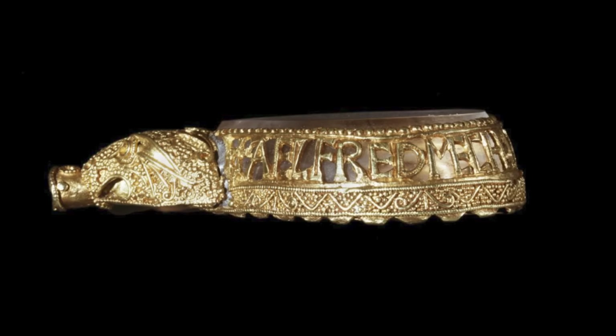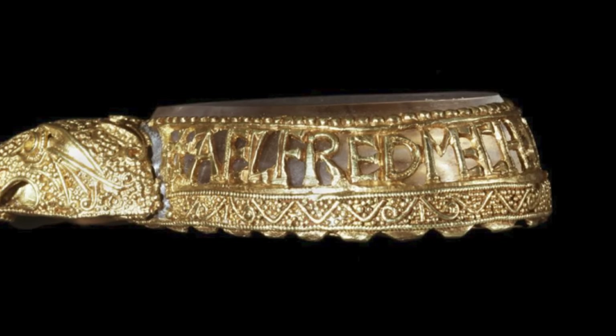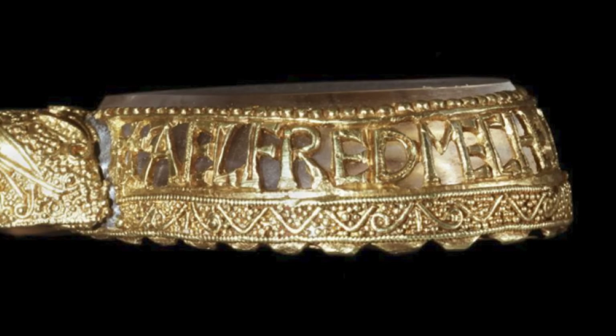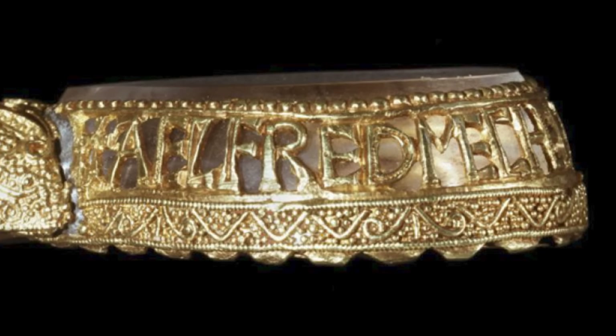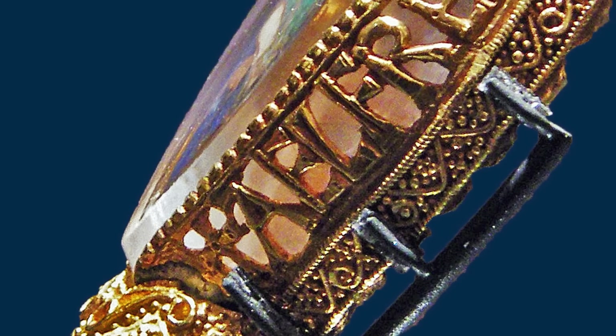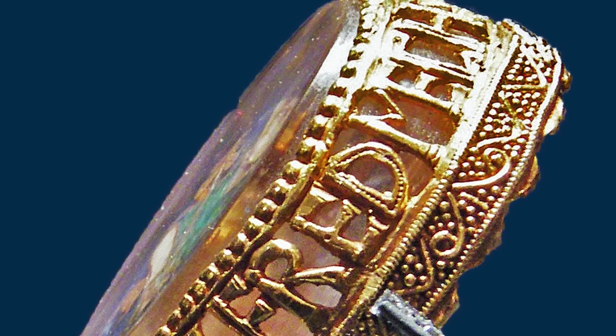Around the sides of the crystal there is a rim that holds the crystal in place, and on this is an inscription in openwork which reads in Old English: 'Alfred mec heht gewyrcan' — 'Alfred ordered me made.' Given this inscription and the quality of the piece, who else could Alfred be than King Alfred the Great, King of the West Saxons, who ruled Wessex from 871 to 899, was Bretwalda — the High King of the Anglo-Saxons — and defended his realm against the Viking incursions of the 9th century.